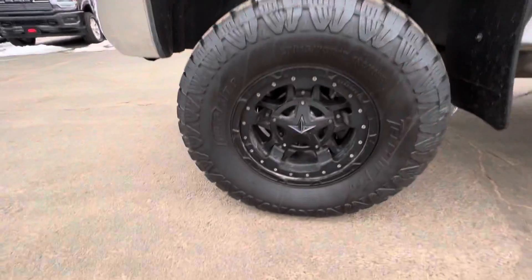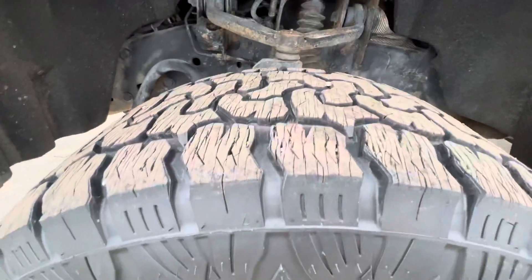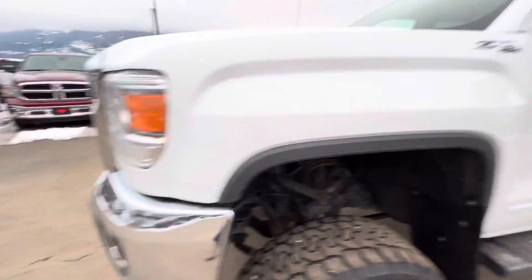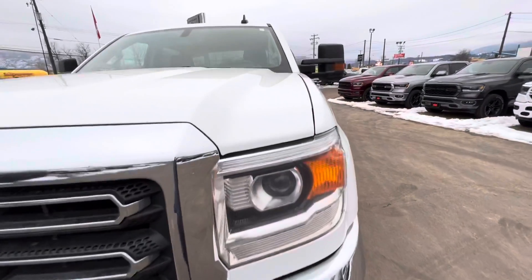Some nice looking tires here. That's what it looks like in the wheel well. It only has 113,000 K on it for a 2015.